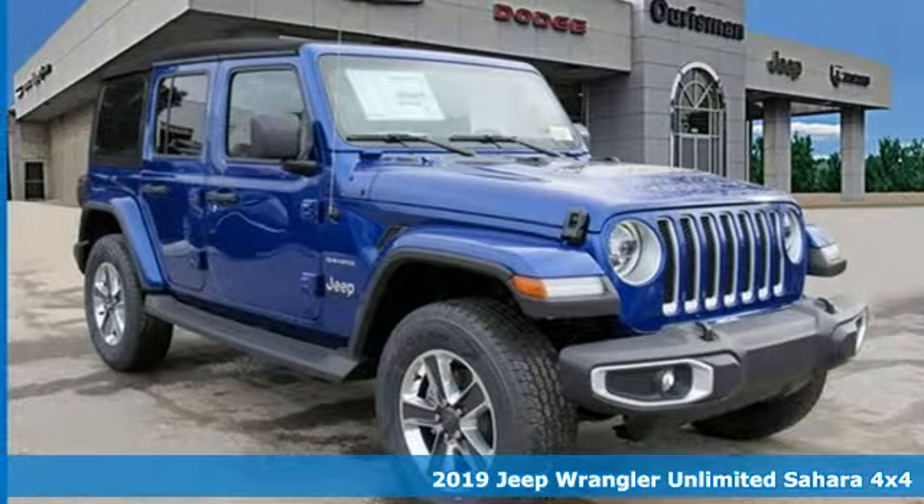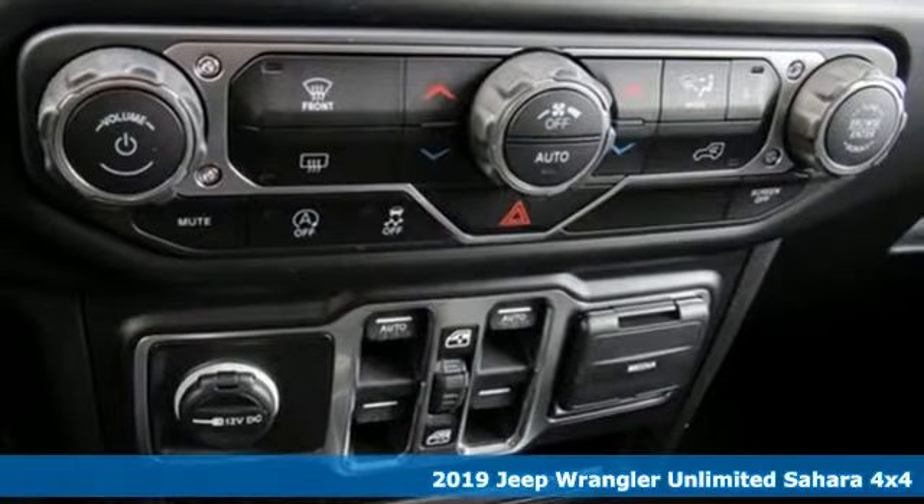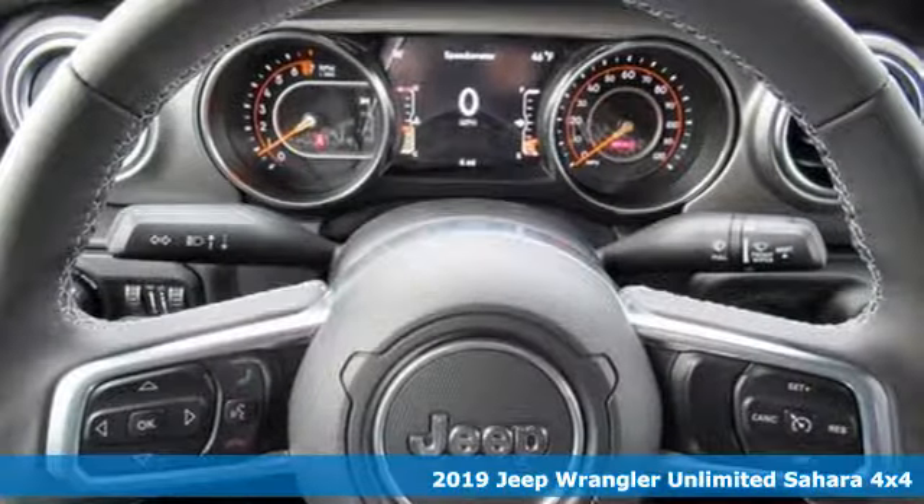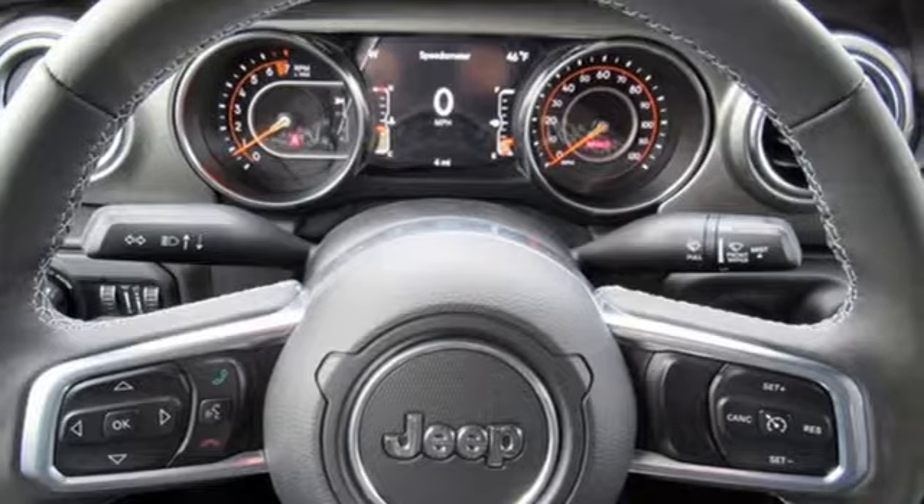Here's a new 2019 Jeep Wrangler Unlimited. This Wrangler is the right balance of style and purpose, and with four doors, it's easy for everyone to join in on the fun.